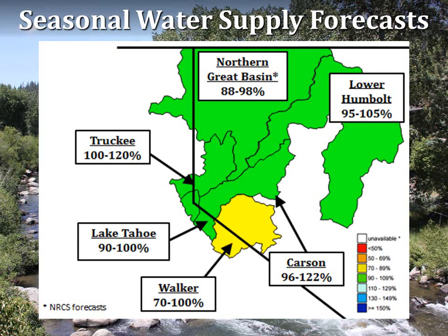Hydrologists combine snowpack conditions with additional weather and climate information to forecast spring and summer water supply volumes. This image indicates the range of forecasts for the total April through July runoff as compared to average. Forecasts are for near-normal stream flow conditions throughout most of the area.